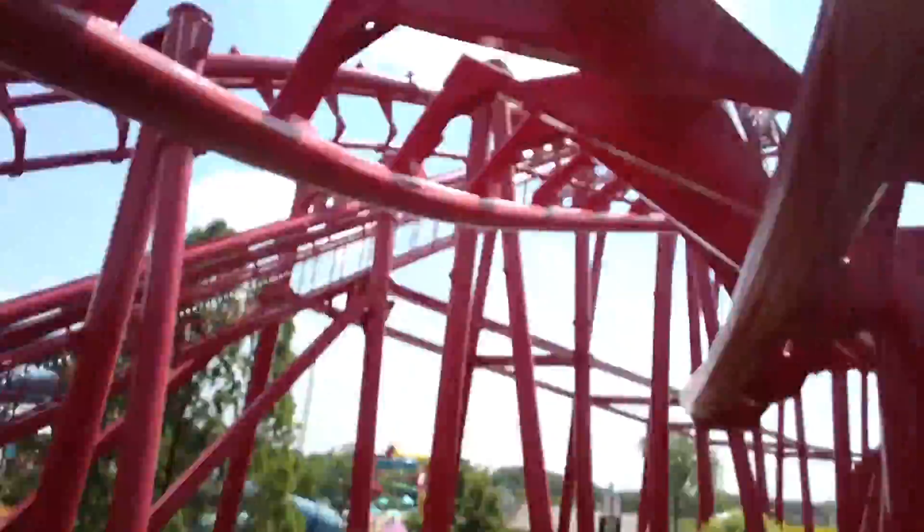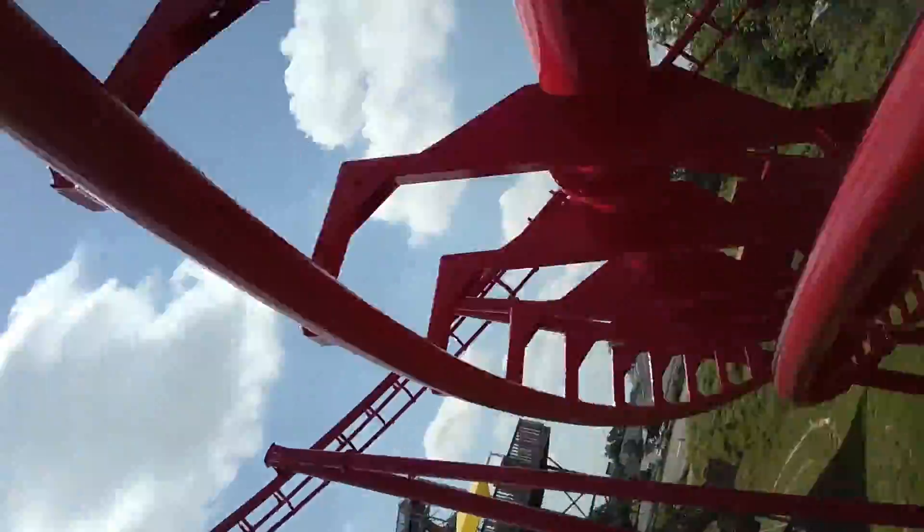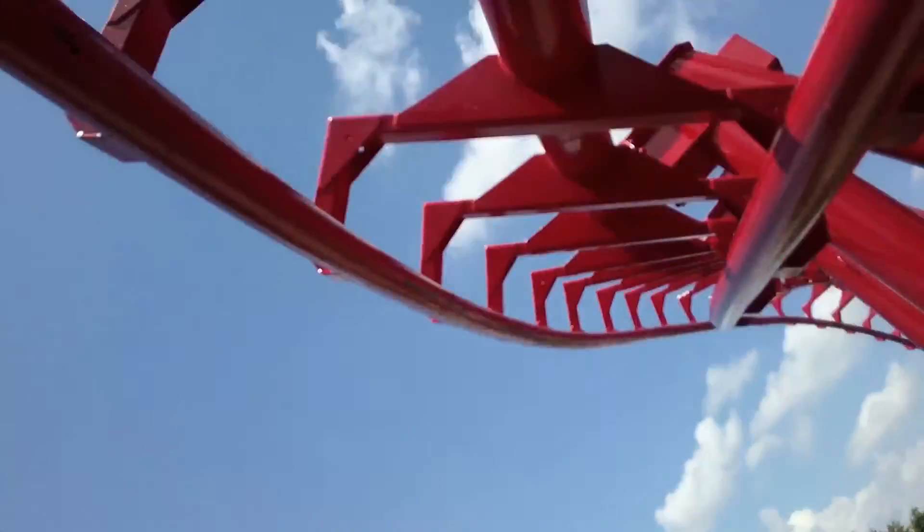I felt T3 was pretty smooth and it was a thrilling ride throughout. At the end of the day, though, it is still just an SLC with all the typical SLC elements, which is why it ranks so low on this list.